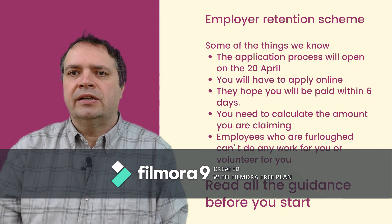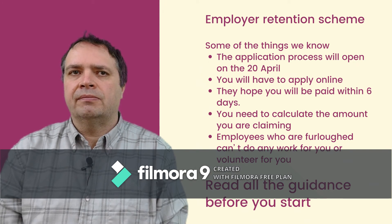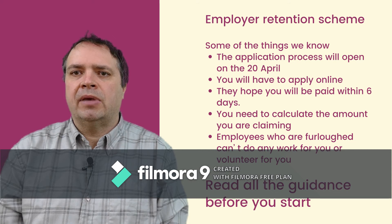The second thing I would like to talk about is the Employer Retention Scheme or furloughing. New guidance has been released about this and I am sure that it will continue to be updated. What we do know is that the scheme will be open for applications from the 20th of April. Those applications will be online only and, so they say, should be simple for everyone to complete. You as the organisation will have to calculate the amount that you are applying for — this will not be done by HMRC — and they plan to pay you within six days of your claim being successful.